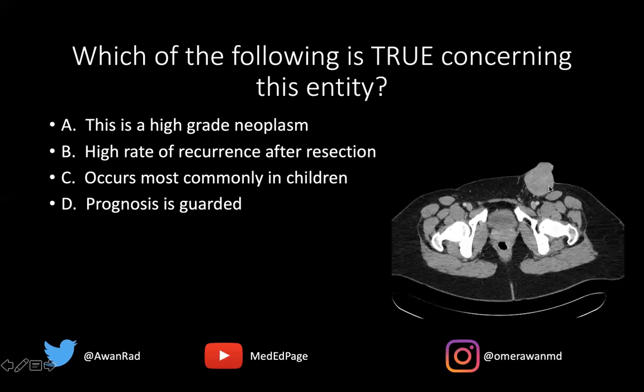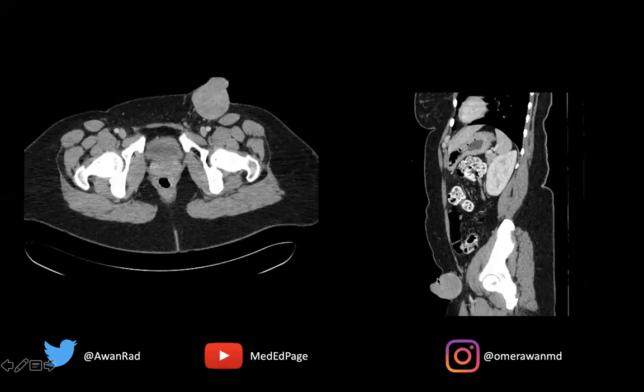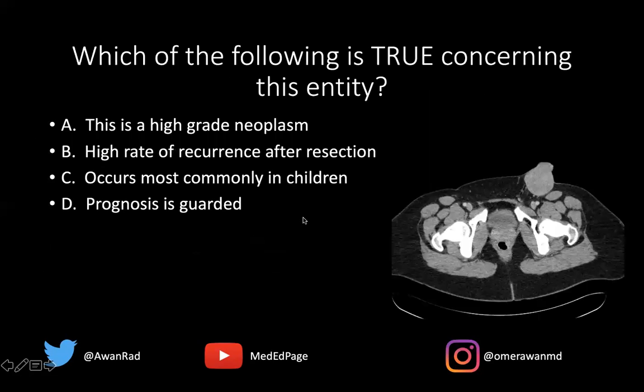If we take a look at the CT, notice that there is a mass that's pretty much iso-dense to the muscle, and it's arising from not only the subcutaneous tissues but it's protruding through the skin surface. And if we look at the sagittal, you can see it's around the inguinal region, coming off of the skin and subcutaneous tissues out into the external environment. So the answer, of course, is this is a case of dermatofibrosarcoma protuberans.